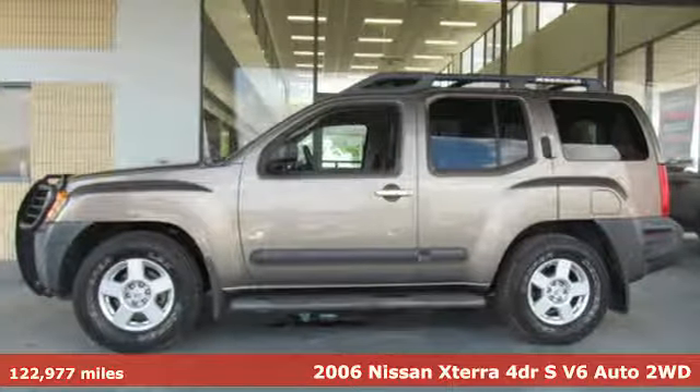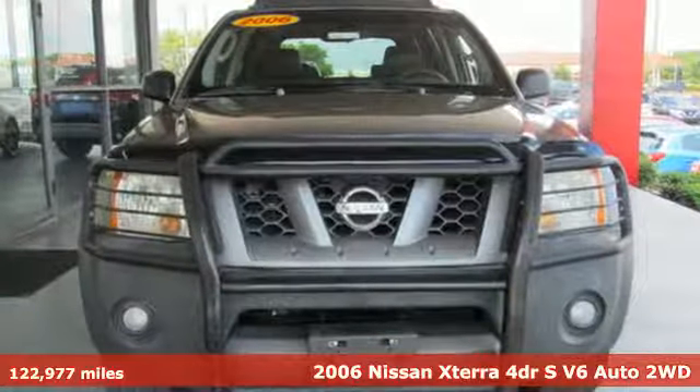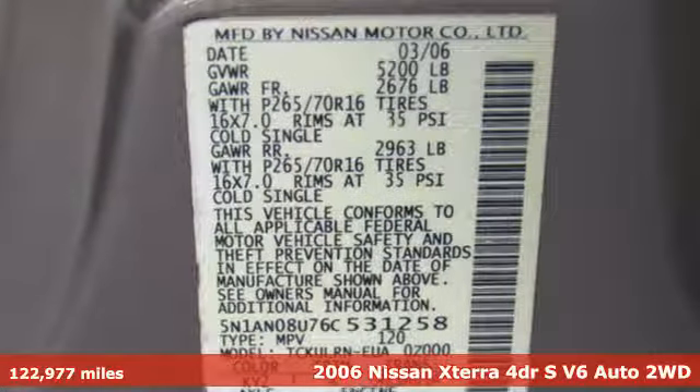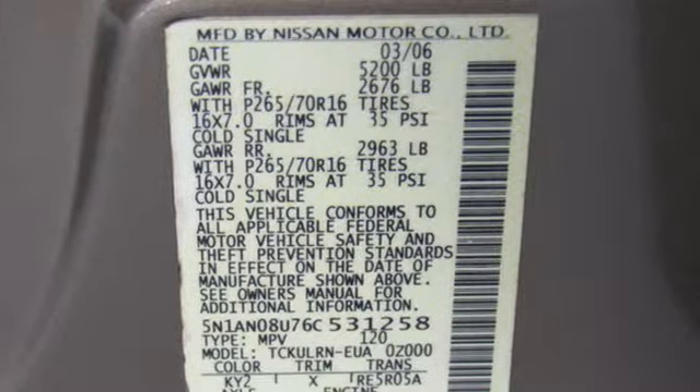It's a 2006 Nissan XTERRA. Adventures in its DNA, the off-road capabilities and rugged styling take you along for the ride. It's equipped for all your driving needs and wants.